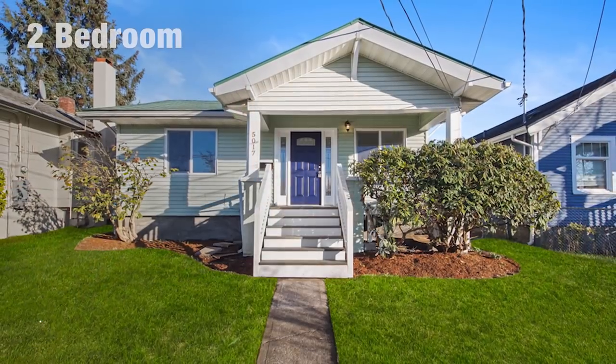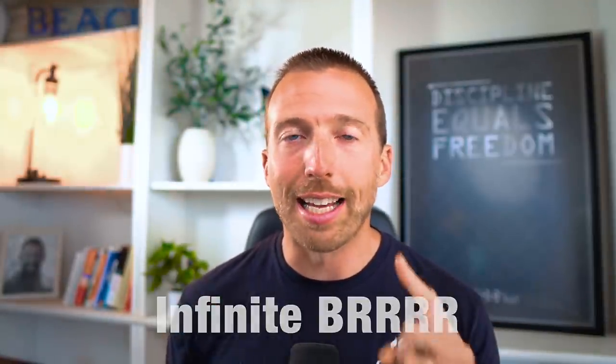Hey everybody, I'm Tarly Yarbrough with Fixated Real Estate, and today I'm going to go over this two-bedroom, one-bath property that we bought for $95,000 just outside of Seattle, Washington a couple years ago, then invested $75,000 into the rehab, fixed it all up, and it appraised for $285,000, which then allowed us to do what's called an infinite BRRRR. And that's the topic today.